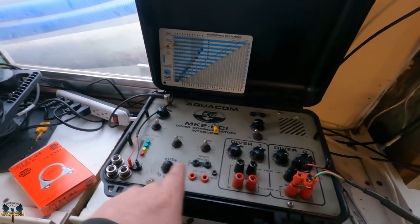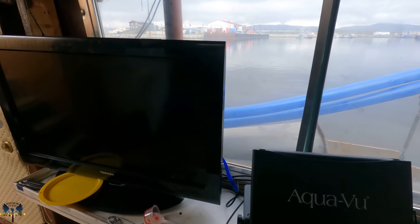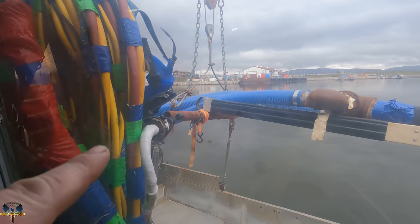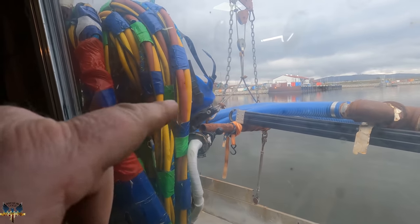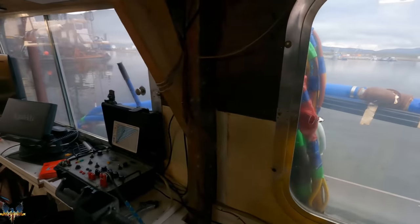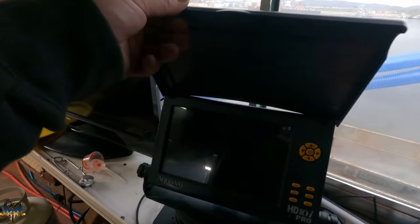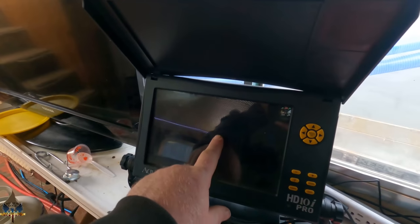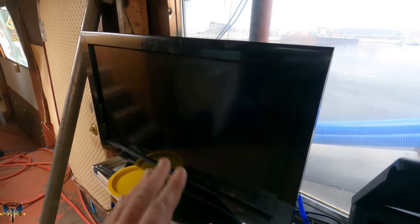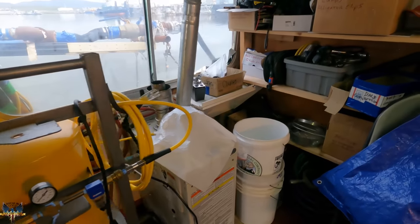Here's our comms system — I'll be talking to Gary through this right here. On his mask there's a camera hardwired, and the wire comes all the way through to this Aqua View system. Whatever's on his mask I'll be able to see here, and we make it bigger with an HDMI cable to the TV. So we'll be able to see what he sees and talk to him, and he'll have air.